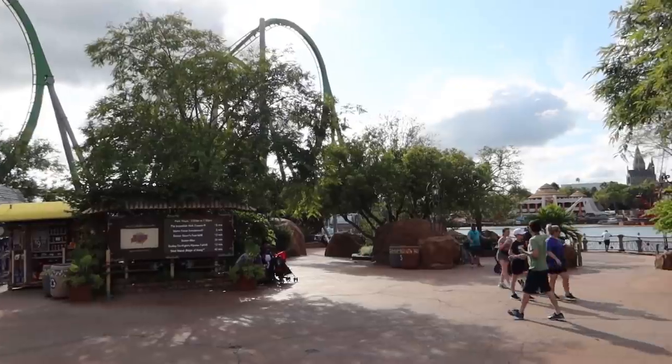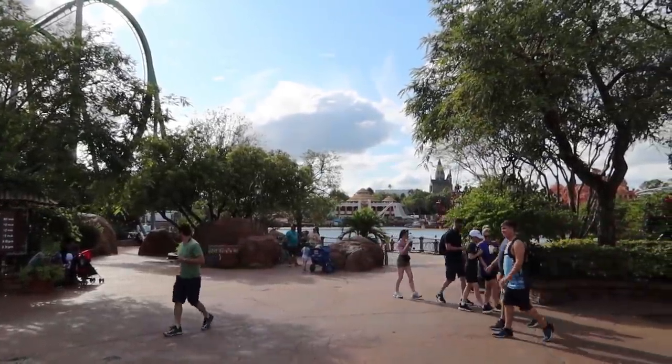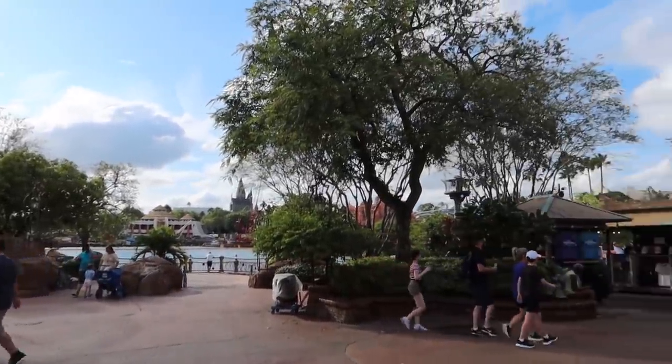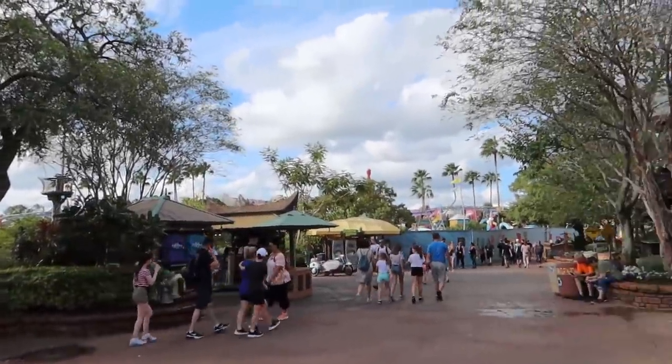Of course we'll be heading down to Mythos to look at the construction happening in the back of Jurassic Park. For now we're heading to the right toward Seuss Landing.